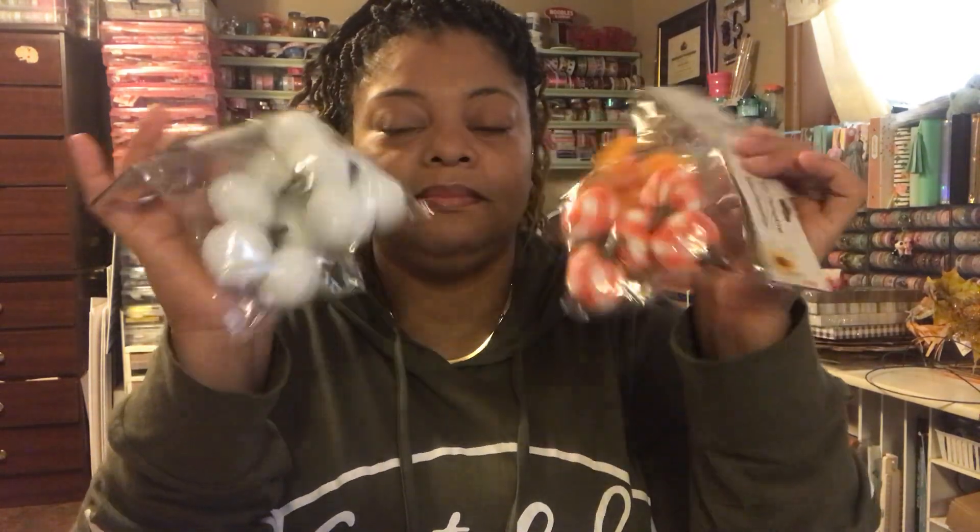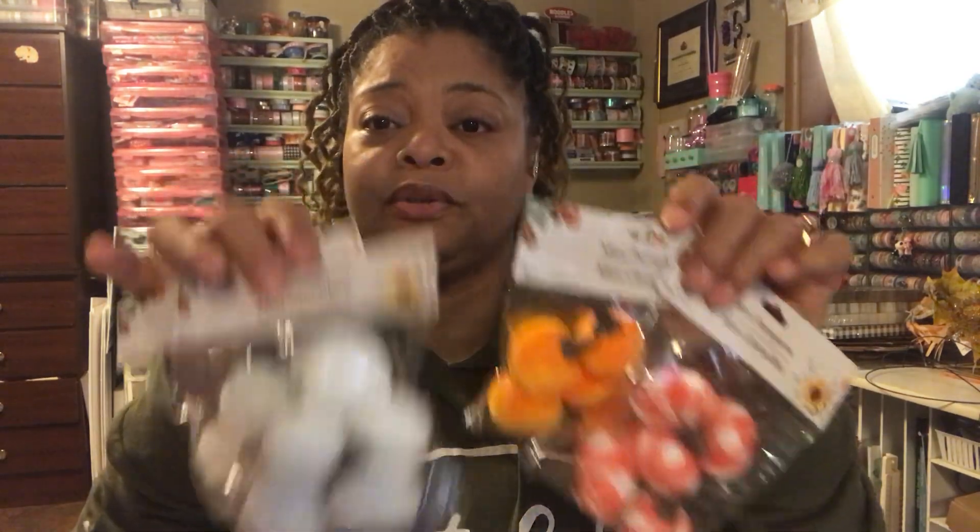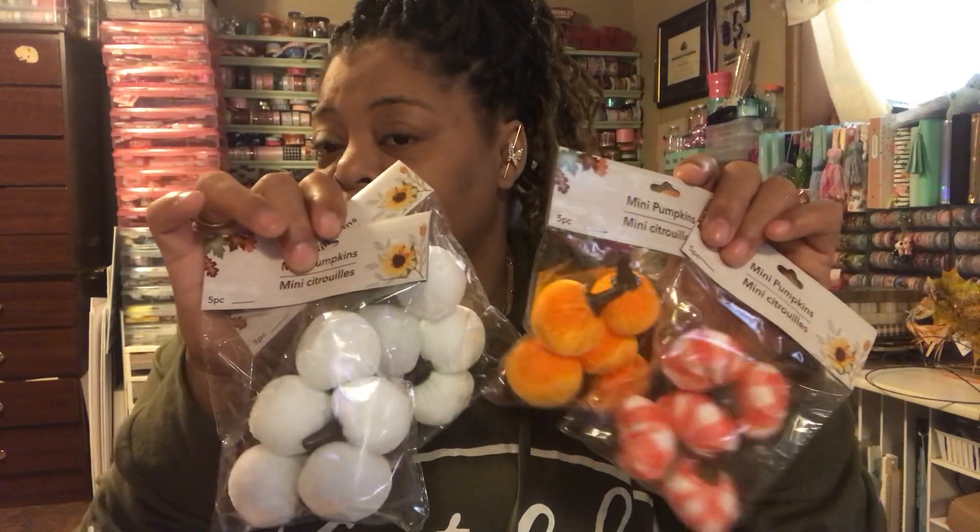The next thing I found were miniature pumpkins. I got two white ones, an orange one, and a buffalo check orange one. These are all little mini pumpkins, and I really want to use them in decor or put them in small spaces. So I'm going to figure that out.